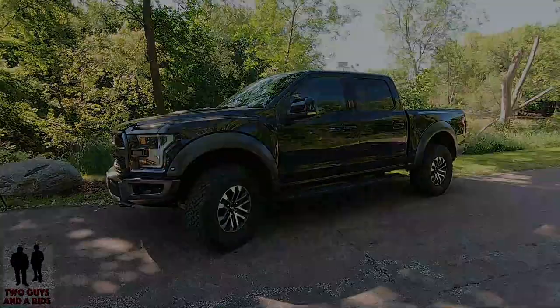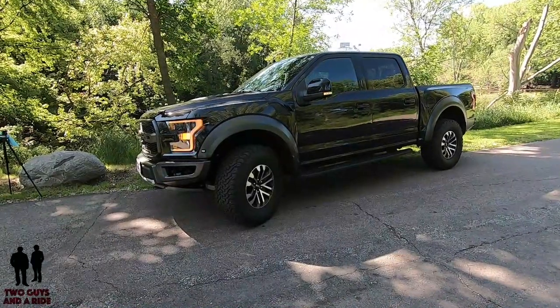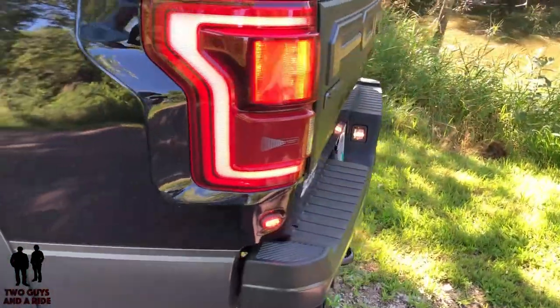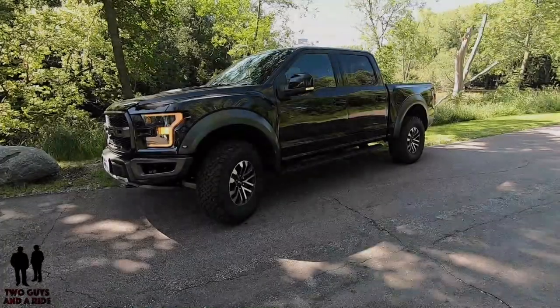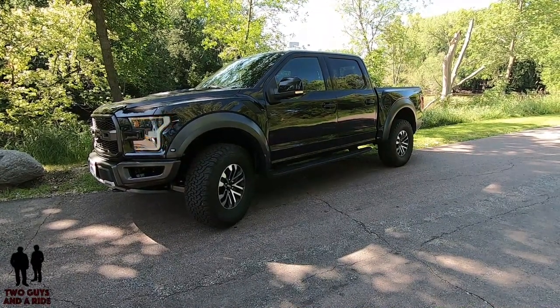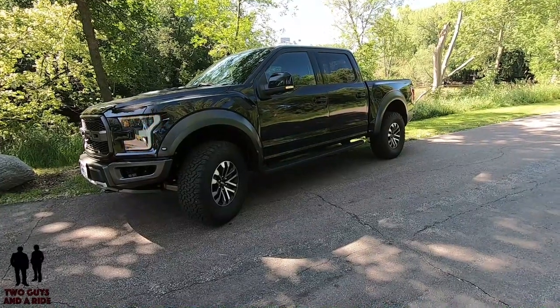This vehicle comes with terrain management with six selectable drive modes, a 4.10 front axle with Torsen differential, and rear leaf two-stage variable-rate springs. For safety it has AdvanceTrac with Roll Stability Control, Curve Control, four-wheel anti-lock brakes, blind spot information with cross-traffic alert, and SOS post-crash alert system. There is a 36-gallon fuel tank. Fuel economy is 15 city, 18 highway, 16 combined.